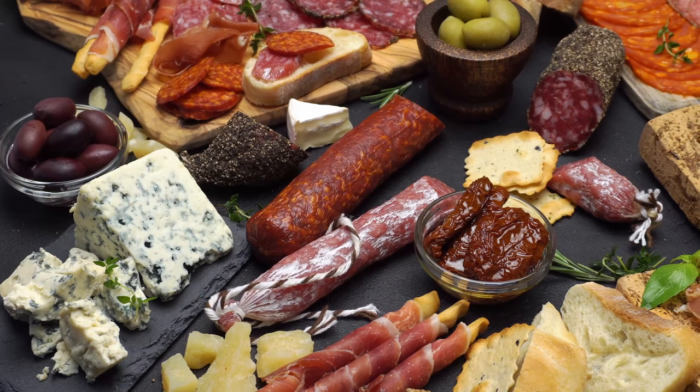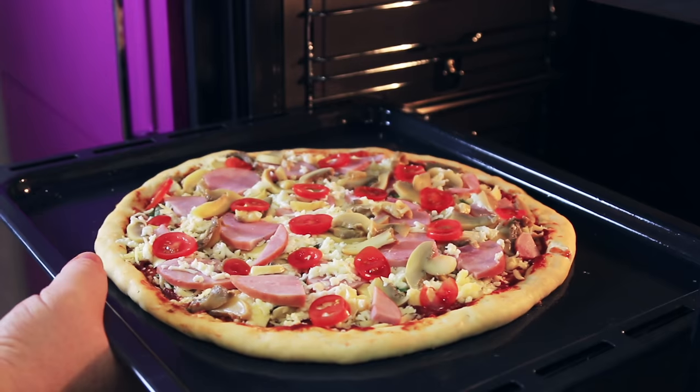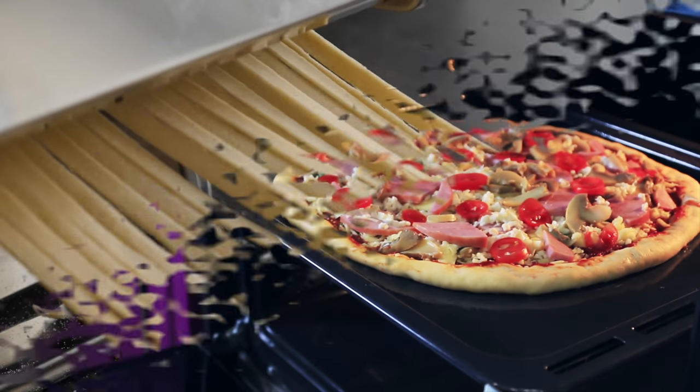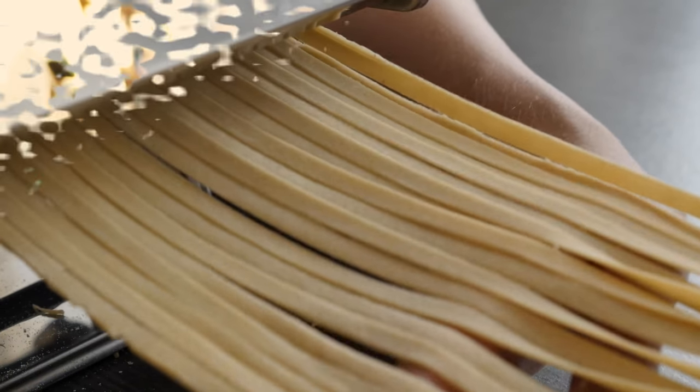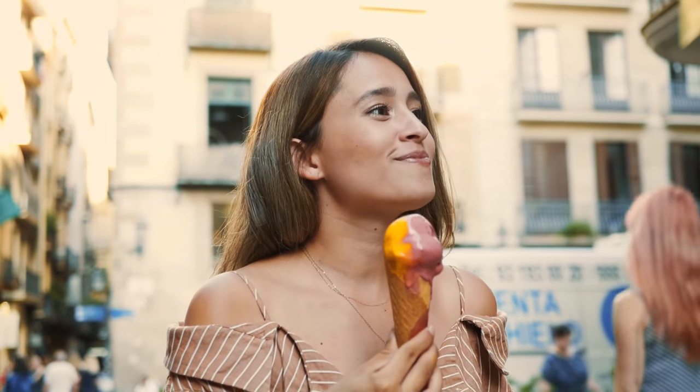Italian food is so yummy. Do you like pizza? Well, it was invented in Italy. Pasta is also popular there and they make delicious desserts called gelato, which is like ice cream.